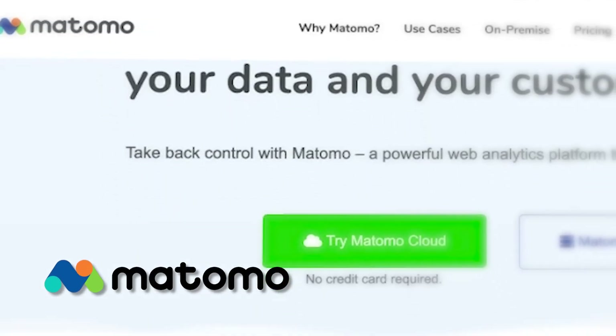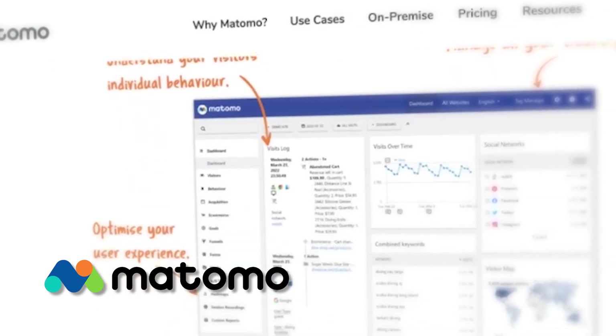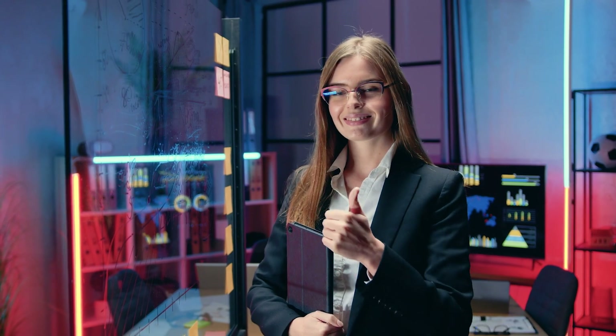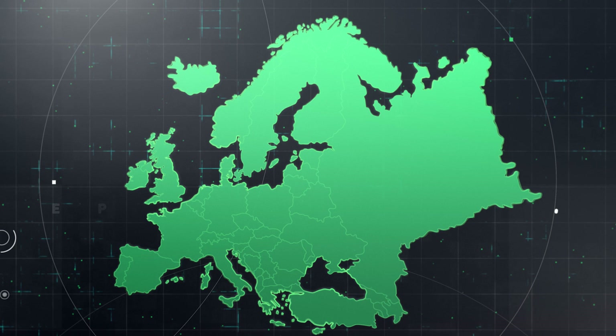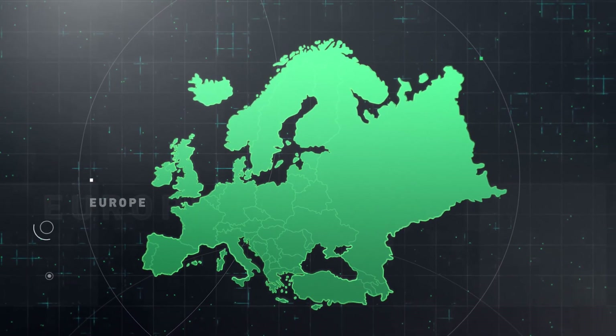Now if you were a fan of Universal Analytics because it was free, then buckle up for this one. Matomo is an open source analytics solution that lets you install their tool on your own server. Apart from what it costs to run the server and any add-ons you might want, it's completely free. And it offers all the metrics a data professional would love and more. That's why it's already being used by data professionals worldwide, but especially in Europe.